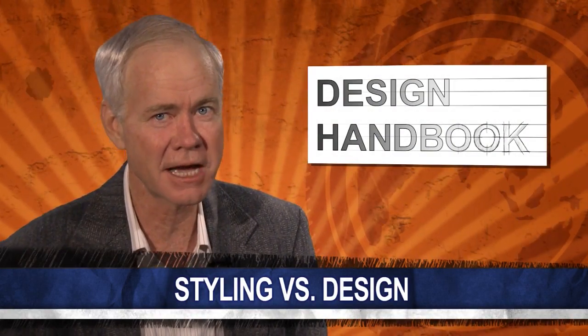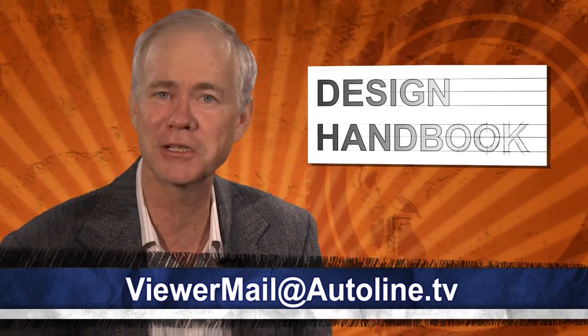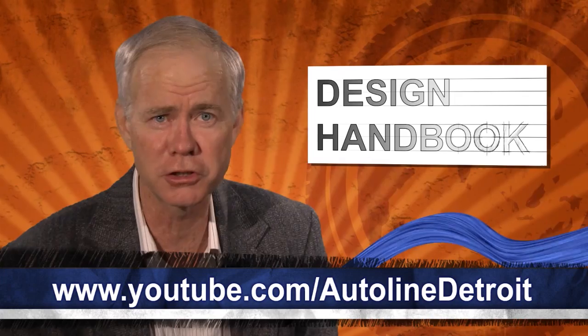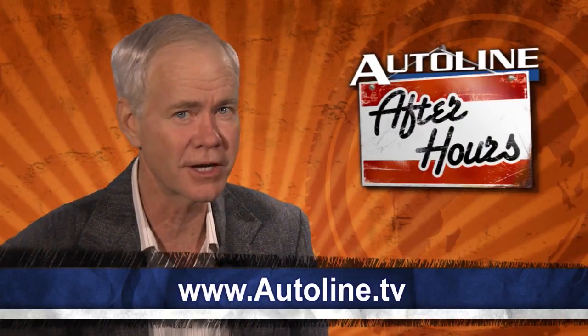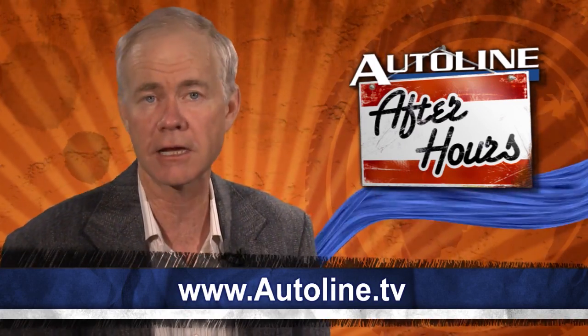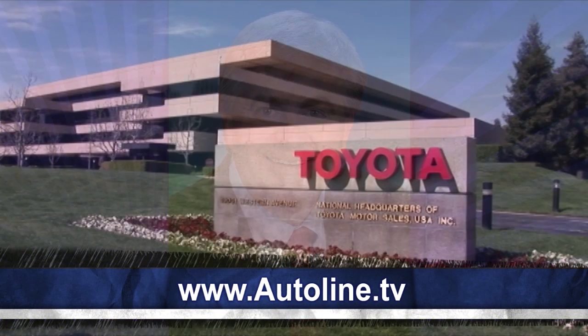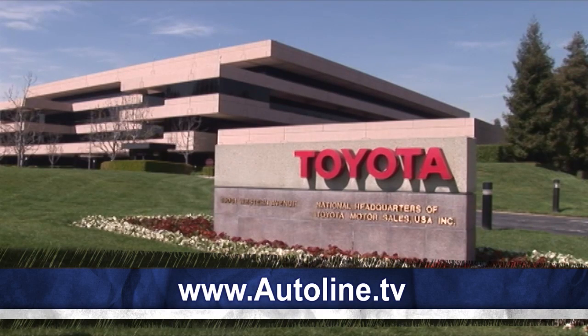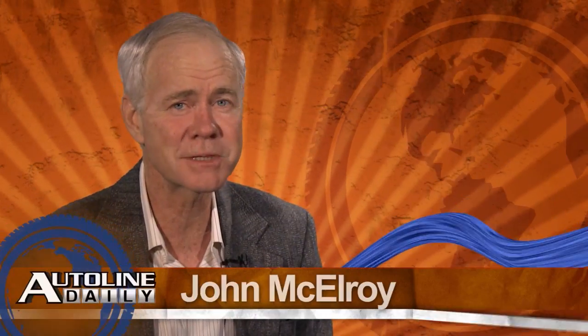As always, if you've got topics for Jim to cover on Design Handbook, be sure to drop us a line at viewermail@autoline.tv. And if you've missed previous editions of Design Handbook, you can always search for it on YouTube, where we upload all our features as standalone videos. And don't forget to join us for Autoline After Hours tonight — our guest will be Bob Carter, head of automotive operations for Toyota Motor Sales USA. That's 6 p.m. Eastern Time on autoline.tv. And that wraps up today's report — we invite you to join us again here tomorrow.